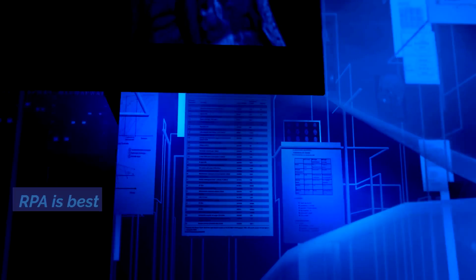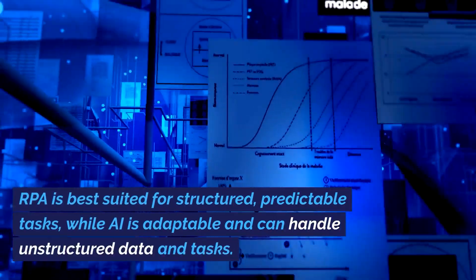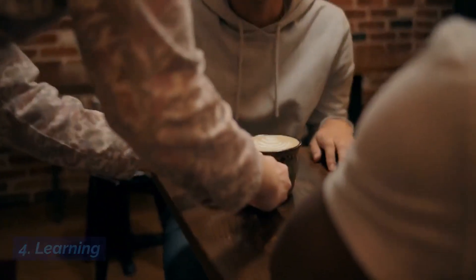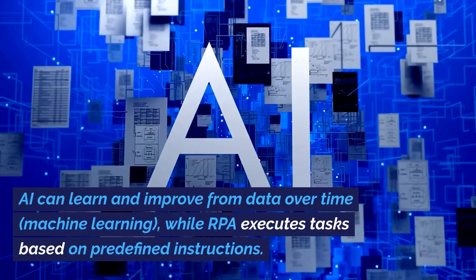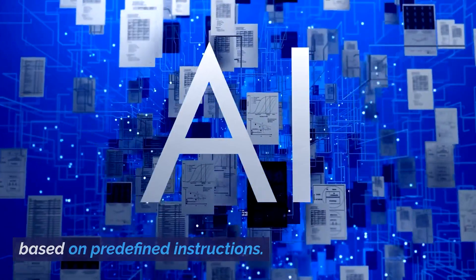Flexibility: RPA is best suited for structured, predictable tasks, while AI is adaptable and can handle unstructured data and tasks. Learning: AI can learn and improve from data over time through machine learning, while RPA executes tasks based on predefined instructions.